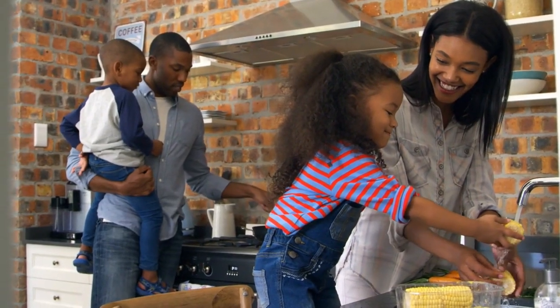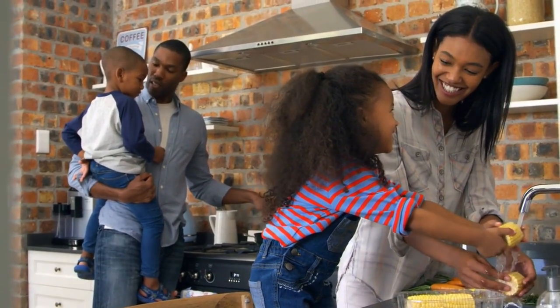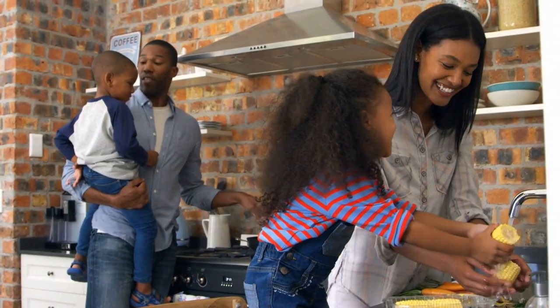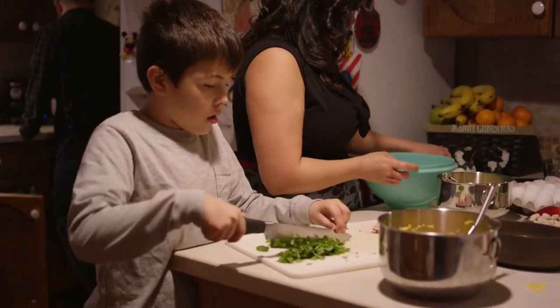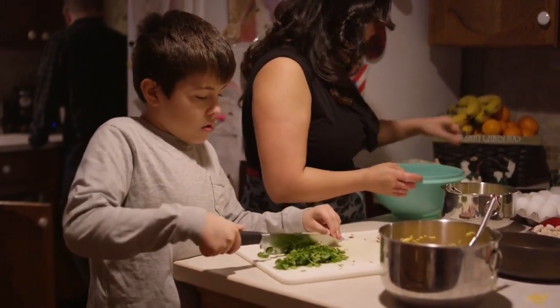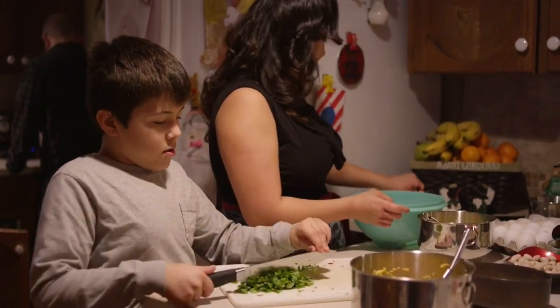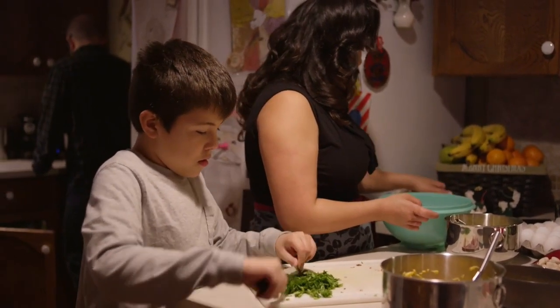From table manners to polite conversation, family meals provide a setting for children to practice essential social skills. By modeling balanced eating habits and cooking skills, parents can instill a lifelong appreciation for wholesome home-cooked meals in their children. Family meals offer a safe space for open communication, empathy, and understanding, helping children develop emotional intelligence and resilience.